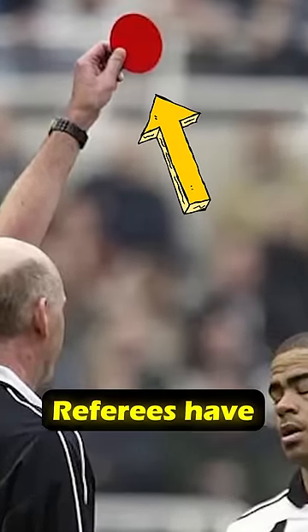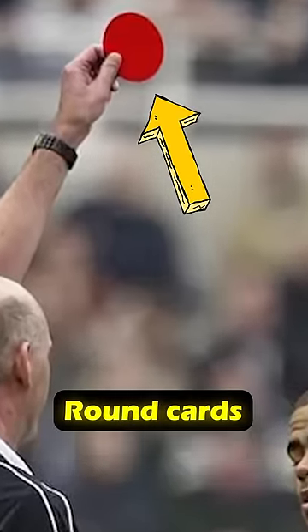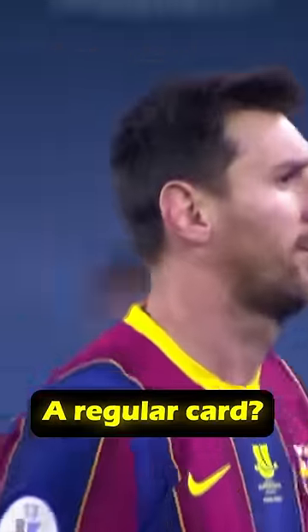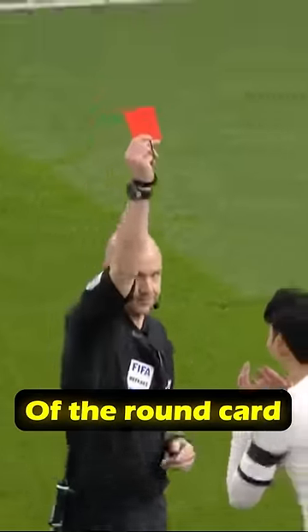This case is not unique. Over the years, referees have occasionally shown round cards. But what does the round red card mean, and why did the referee not show a regular card? Actually, the significance of the round card is the same as that of a regular one. Joao Gomes was sent off in that match.